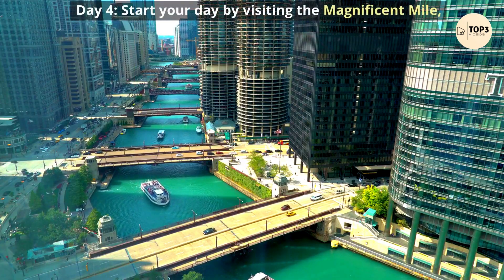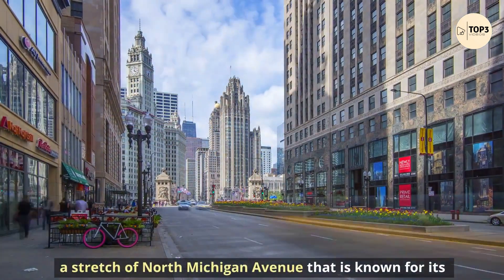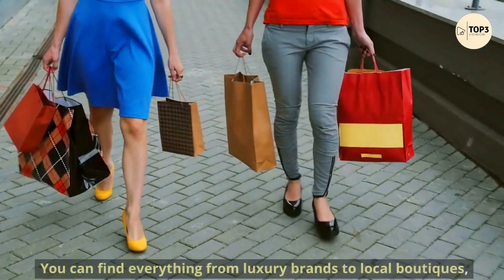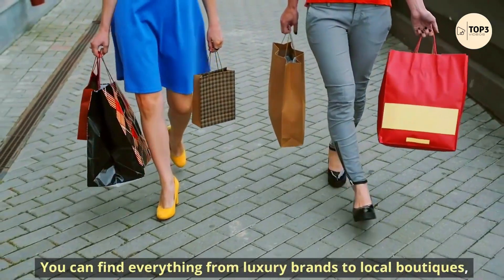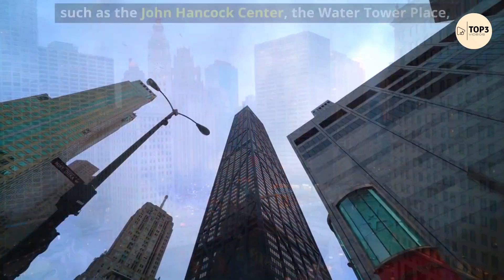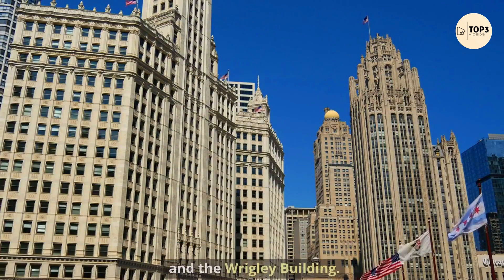Day 4. Start your day by visiting the Magnificent Mile, a stretch of North Michigan Avenue that is known for its shopping, dining, and architecture. You can find everything from luxury brands to local boutiques, as well as some of the most iconic buildings in Chicago, such as the John Hancock Center, the Water Tower Place, and the Wrigley Building.